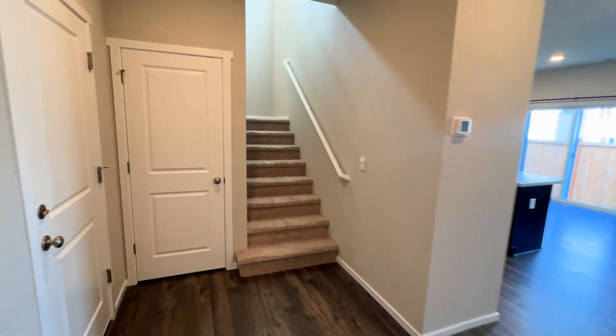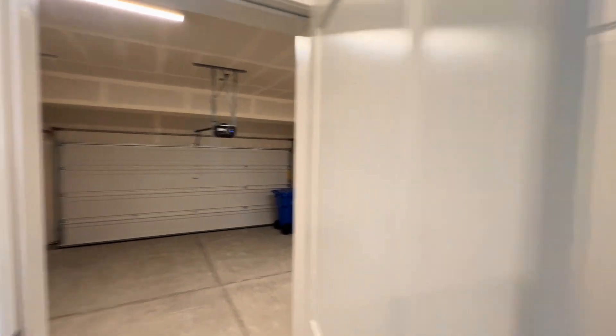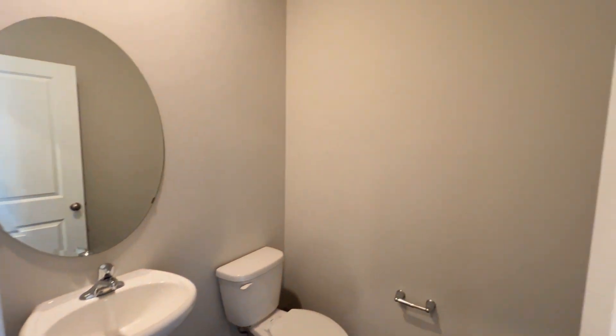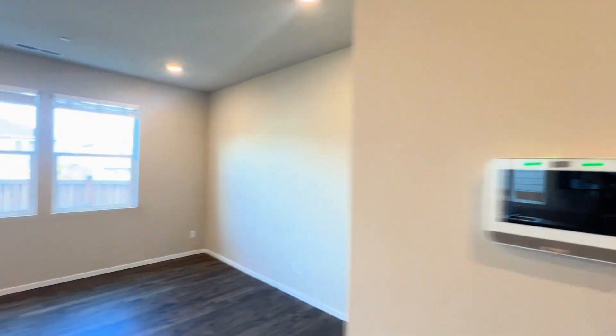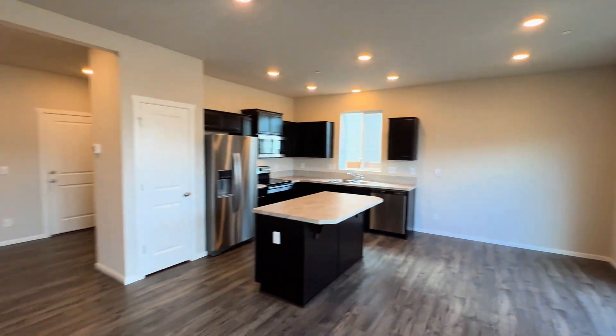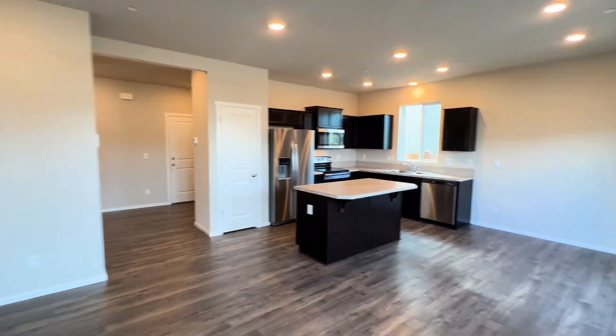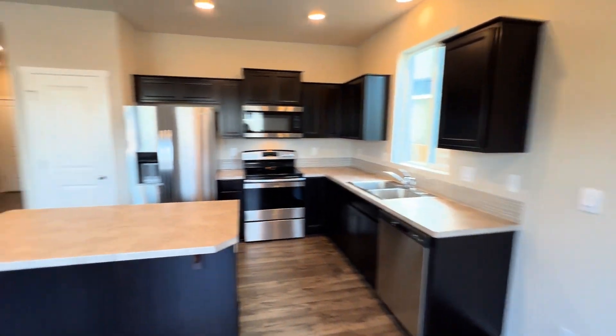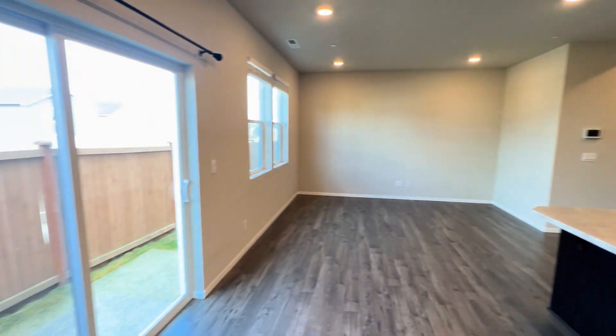Walking right into the entry. Garage. Bathroom number one. Living room, dining room, and kitchen. Back patio.